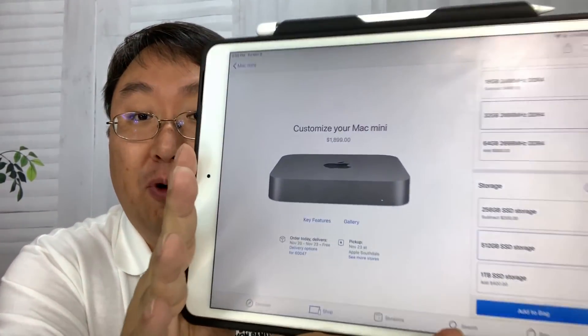I selected the 6-core 8th generation Intel Core i5, turbo boost up to 4.1 GHz, standard 3 GHz. I also wanted to future-proof it a little bit, so I went with 32 gigs of RAM, and I went with the half-terabyte SSD — the full terabyte was an additional $400.